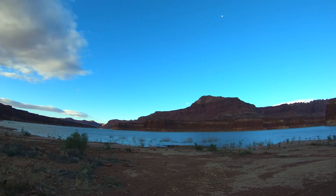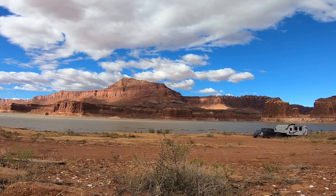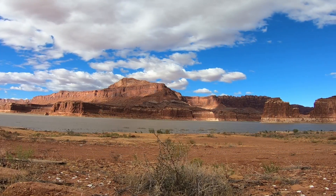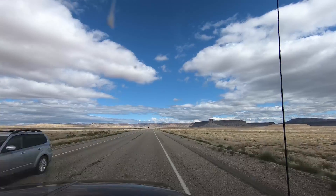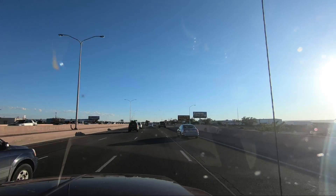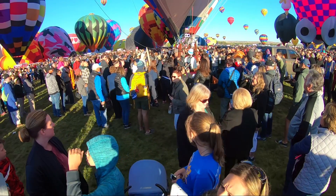After rocking and rolling from the wind in the camper all night, we woke up to a cold and blustery morning. Following a quick breakfast, we were back on the road.